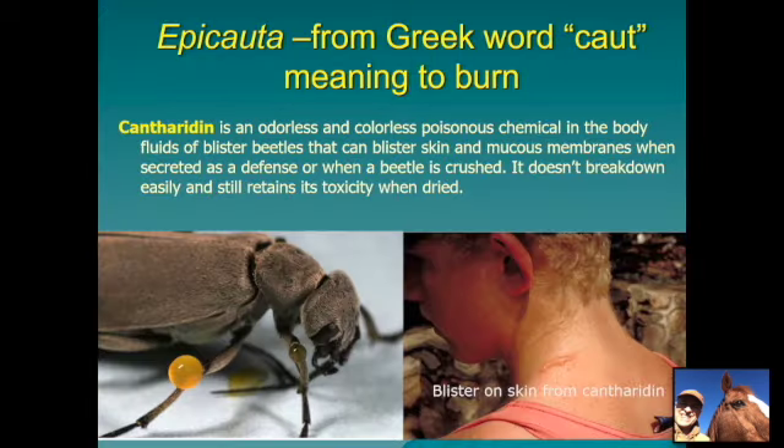The root word of Epicauta relates to cauterization — essentially like they're caused to burn. Cantharidin is the actual chemical found in the body of these blister beetles, specifically in their blood, and it's odorless and colorless. It is a potent blistering agent and can blister skin and mucous membranes. You can see here a blister beetle exuding what's called reflexive bleeding from its joints — a defensive chemical. In another picture, a beetle got between a collar and a person's neck and caused a visible blister on the skin.